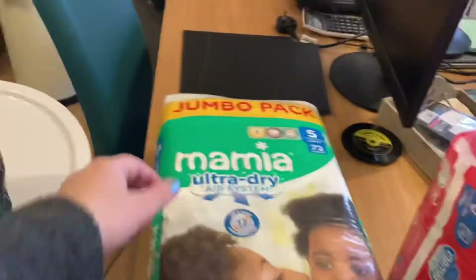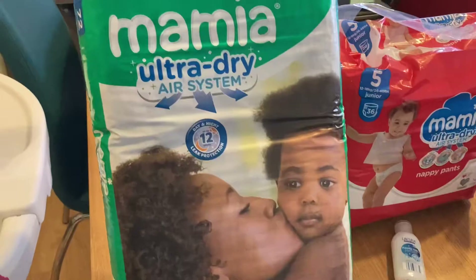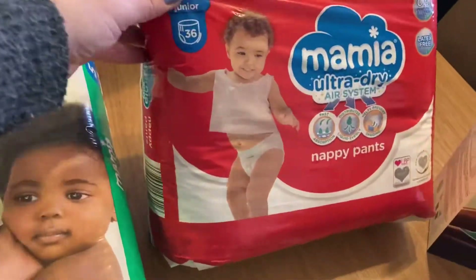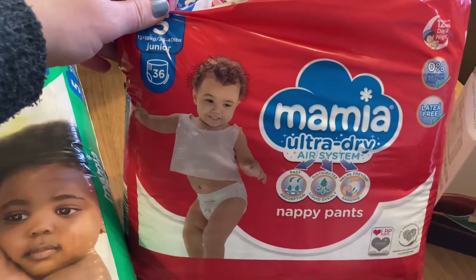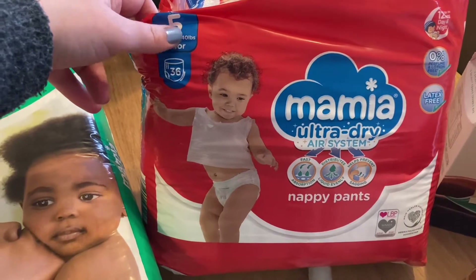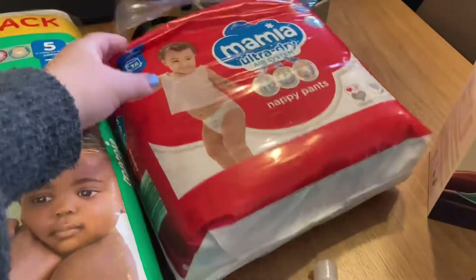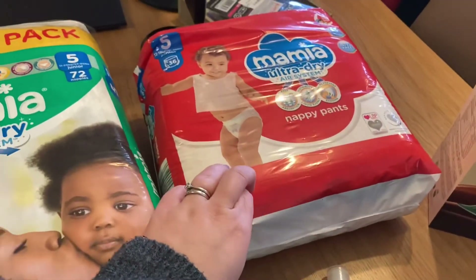This is what I've got. I've got this jumbo pack of size 5 nappies. These were £4.29 — I just think that's brilliant. You get 72 in there and you just can't beat that. Then these ones were a little bit cheaper — they're the pants style, like little pull-up pants. I find them quite handy after she's had a bath, as she likes to run around and it's harder to get her dressed, so we can just pop her in these rather than trying to lay her down for a normal nappy.